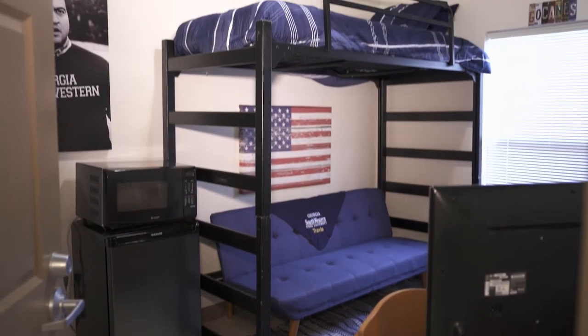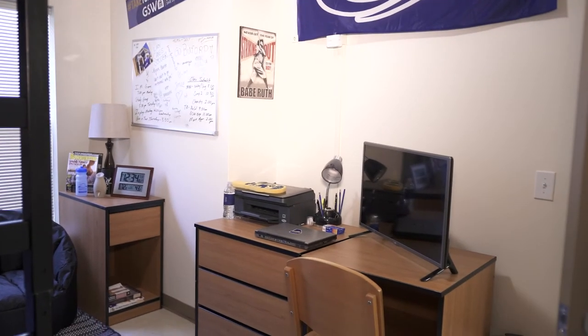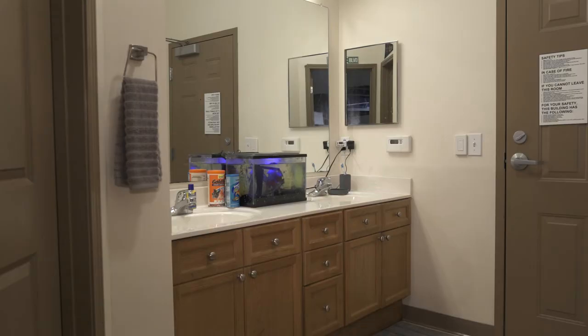This is our semi-private room. With this style you can have a room all to yourself with a little bit of privacy, and you'll have a roommate. You can also bring your little pet fish to keep you company.